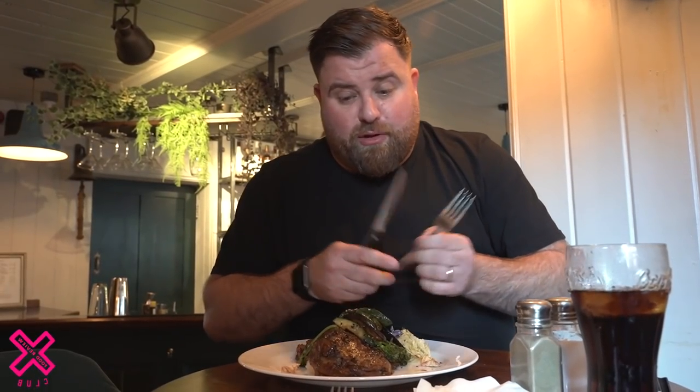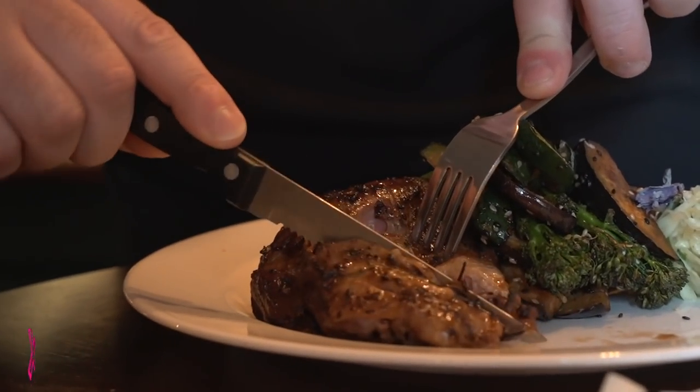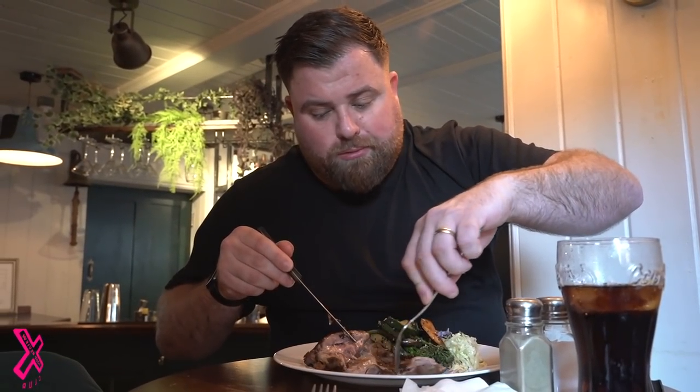That is absolutely delicious. I think this is the most exciting part now — let's cut into this duck. Oh my God, look at that duck. Fantastic. This really isn't normal food. Stunning. That classic stunning teriyaki flavour throughout the meat. Incredibly tender, it's literally falling off. I love duck. I haven't had it for ages. What a touch.